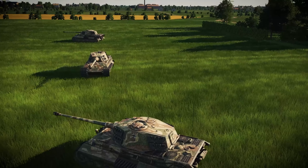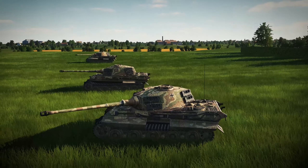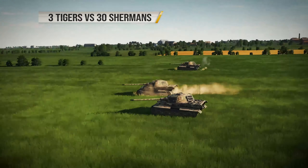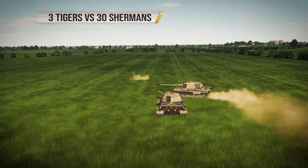You were thinking no fair — the Shermans had to drive and the King Tigers didn't. So they've switched things around: this time it's the Tigers moving and the Shermans are staying put.